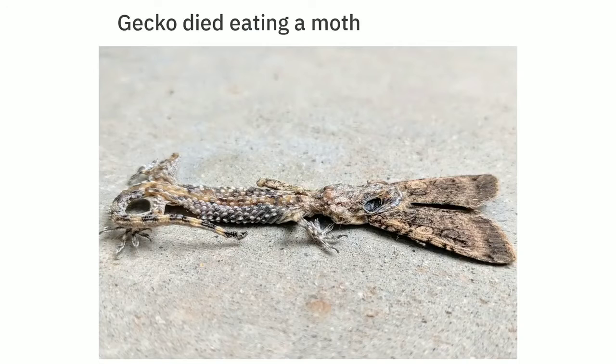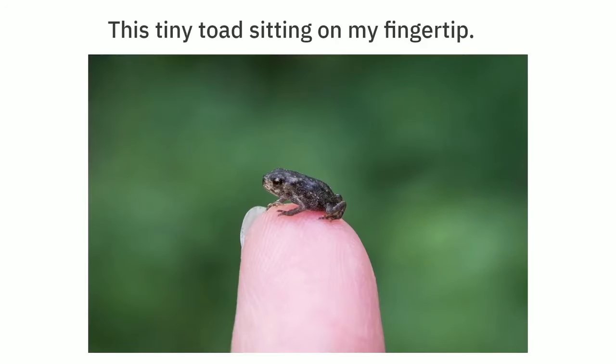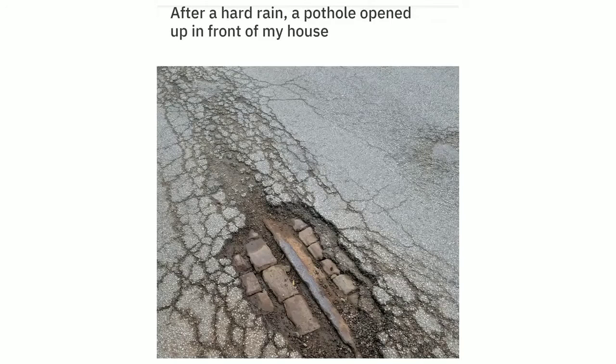Gecko died eating a moth. I found this spaceship car which happens to be very famous in Brooklyn. This tiny toad sitting on my fingertip. After a hard rain, a pothole opened up in front of my house, revealing the original brick and a train track.